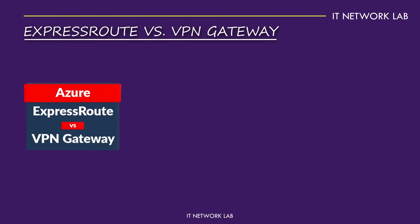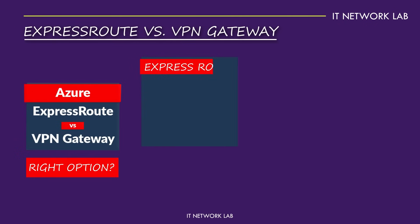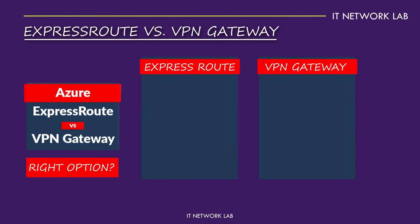ExpressRoute versus VPN Gateway — choosing the right option. How do you decide between ExpressRoute and VPN Gateway? It boils down to your specific needs. If you need a quick, cost-effective solution for connecting to Azure, VPN Gateway is a solid choice. It's easy to set up and perfect for smaller businesses or those just starting their cloud journey.